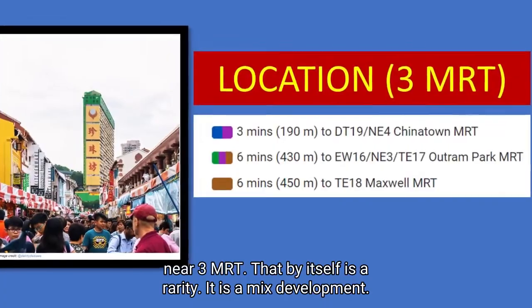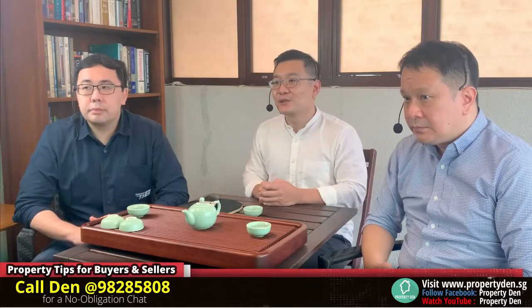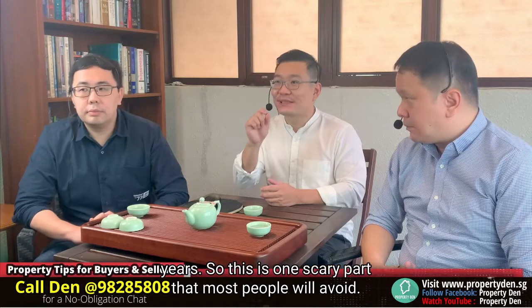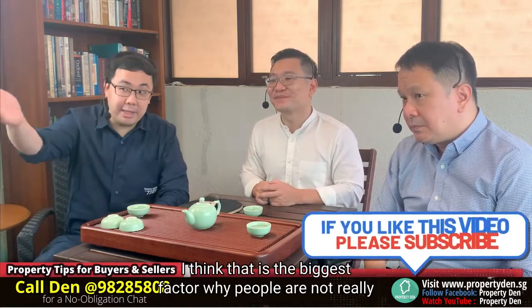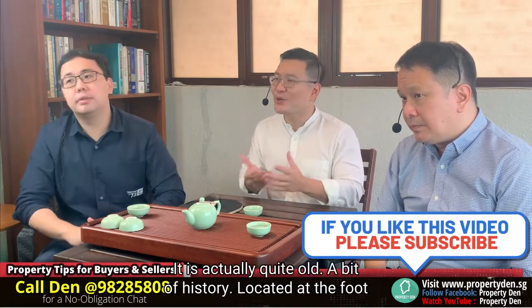It's in the town area, near to 3 MRT stations. That itself is a rarity. It's a mixed development. The tenure is from 1968 and the remaining lease is less than 60 years. So this is one scary part that most people will avoid. That is the biggest factor why people are not really looking into People's Park Complex — it's actually quite old.